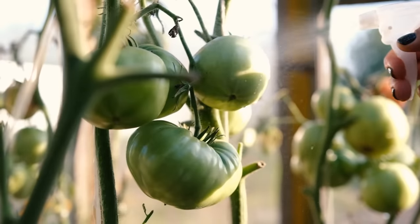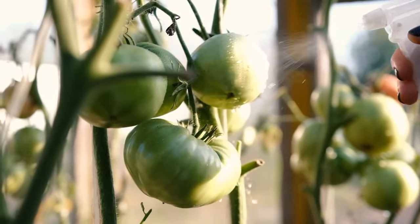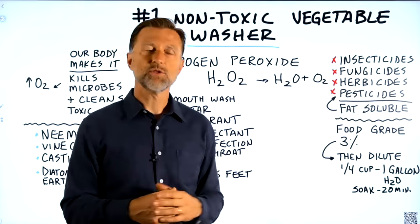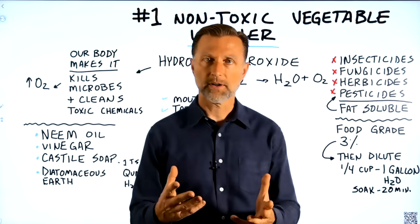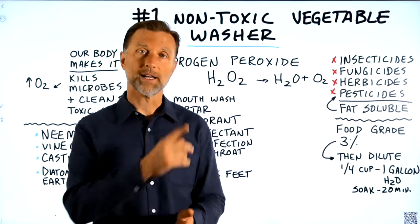I wanted to give you this quick non-toxic vegetable wash that you can make very inexpensively. Since we're on the topic of poisons, you may want to watch this video on how the liver deactivates or dismantles poisons from your body.